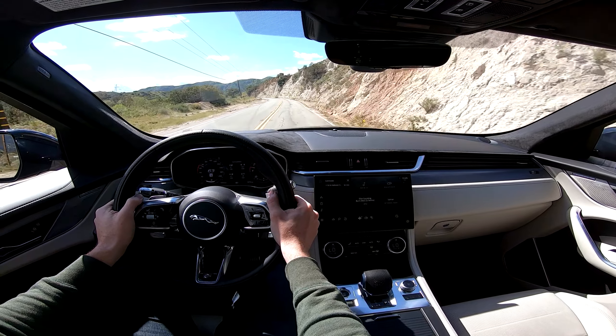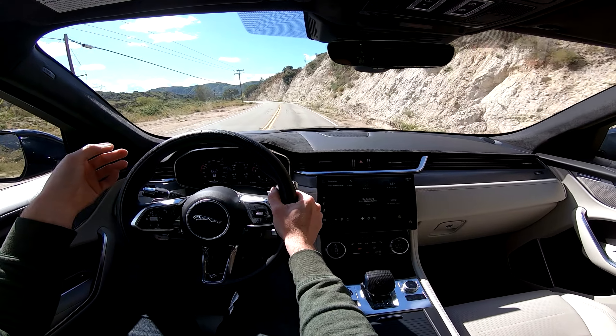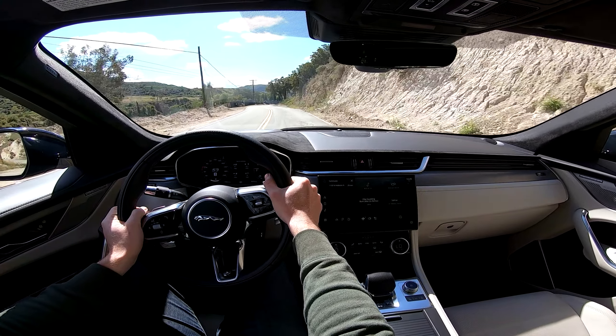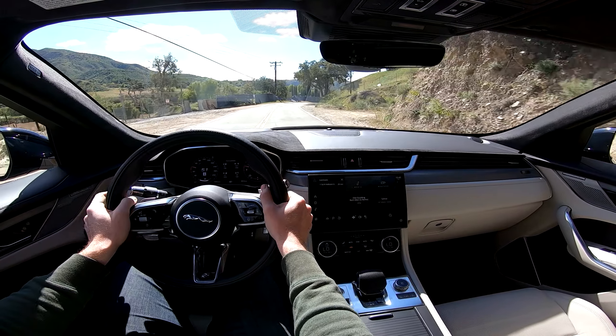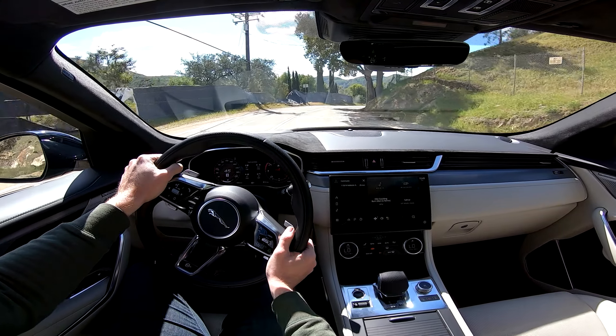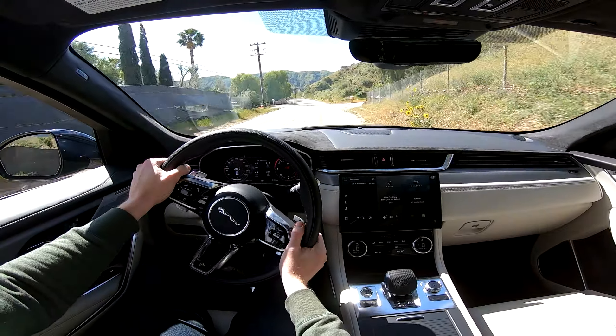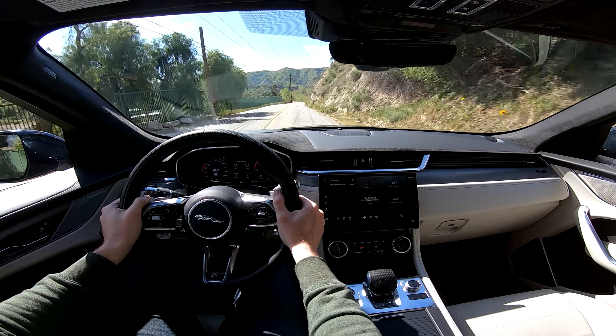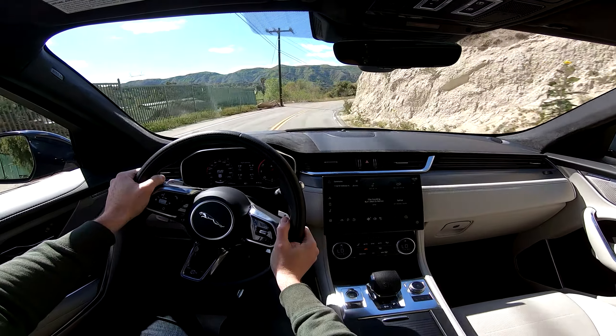The transmission is so fast. They put in the torque converter from the XC SV Project 8, so it locks and unlocks more quickly and puts more line pressure in the system, and it's really nice. I'm going to miss this engine when it's gone.